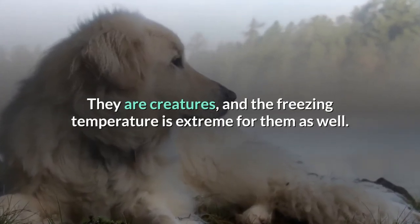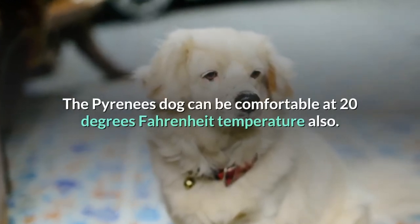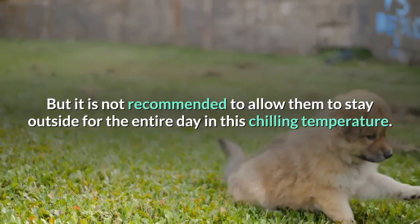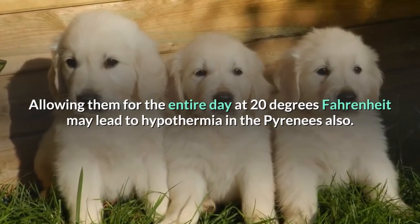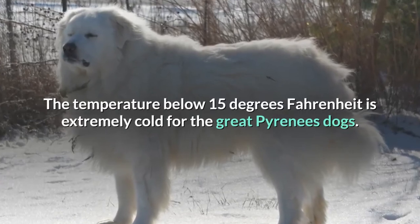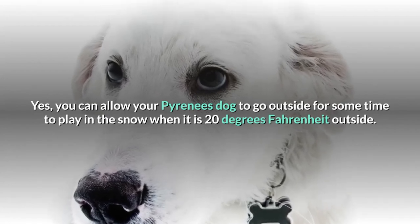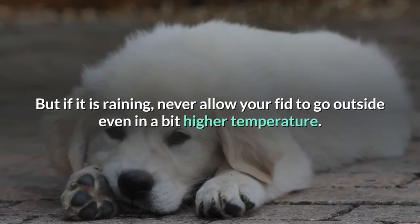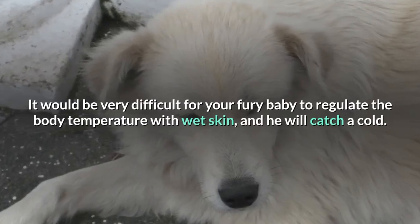Though they have a double coat, there is still a limit of extreme cold temperature for them. The Pyrenees dog can be comfortable at 20 degrees Fahrenheit, but it is not recommended to allow them to stay outside for the entire day at this temperature, as it may lead to hypothermia. The temperature below 15 degrees Fahrenheit is extremely cold for the Great Pyrenees. Also, if it is raining, never allow your pet to go outside, even at a bit higher temperature, as wet skin makes it very difficult to regulate body temperature.